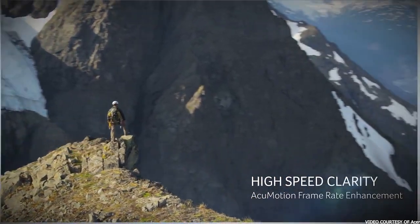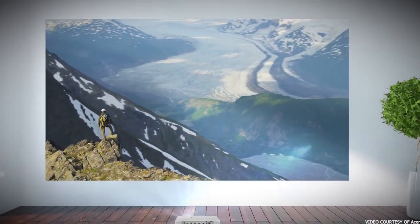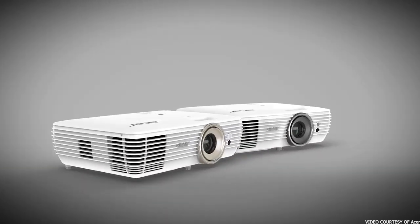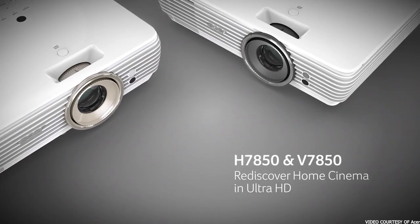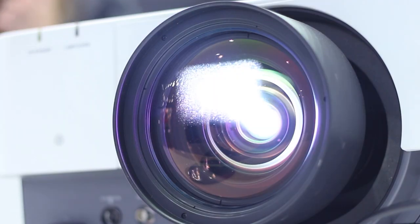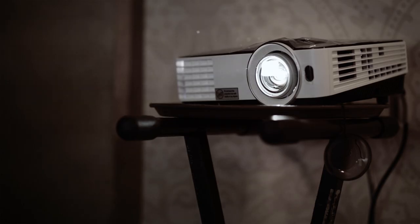You'll also get 3,000 lumens of light output with the Acer projector, which is more than enough to work well in both bright and dark rooms. More importantly, you'll get frame interpolation with this projector, which means it includes extra software that creates smoother pictures and action scenes. You can adjust the phi across 4 different levels based on your personal preference. The Acer is fairly easy to get installed on your ceiling, but it doesn't include any kind of keystone correction, so you'll need to be sure you're mounting it dead center for the best viewing experience.